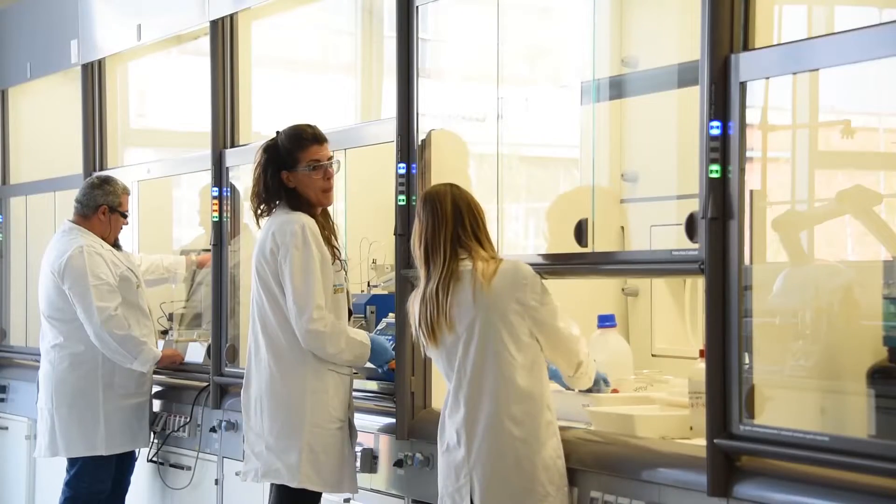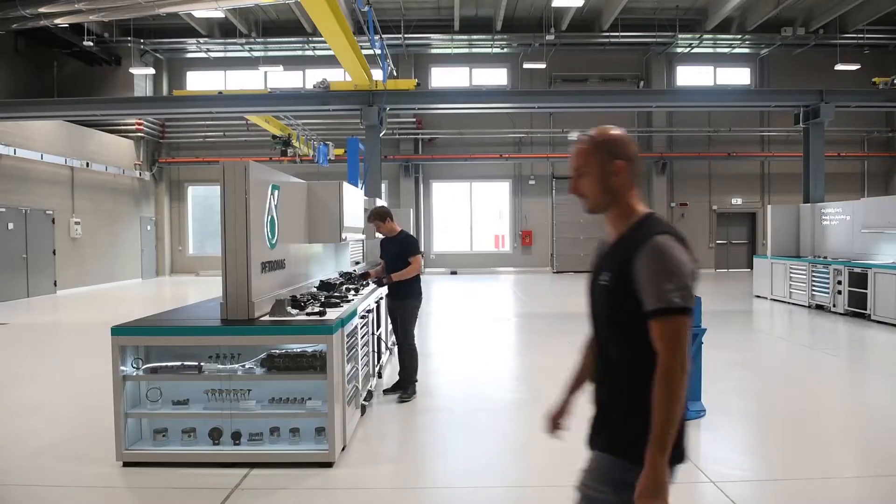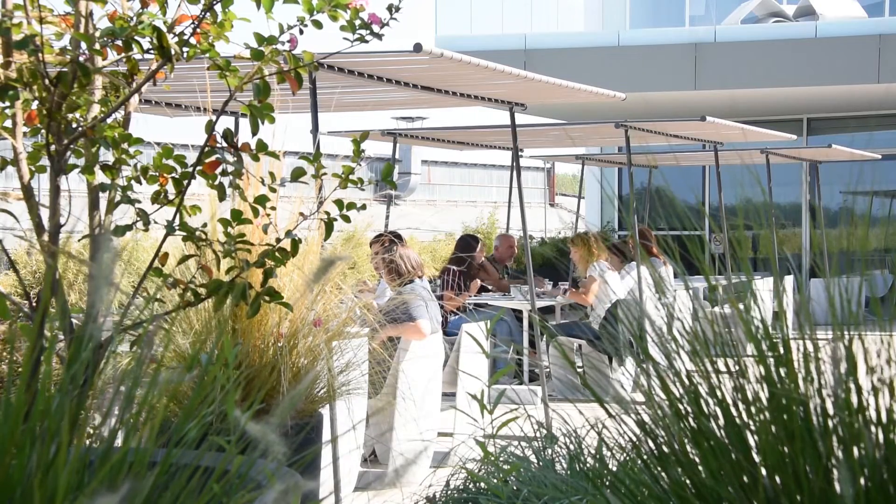The brief was for a world-class facility accommodating new labs, new engine test cell facilities, and new workshops — but in addition to that, new conference facilities, offices, and welfare facilities for their staff.